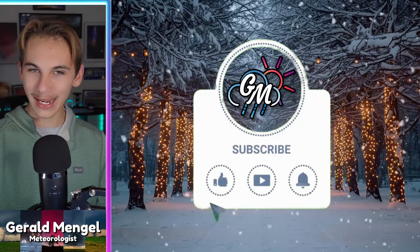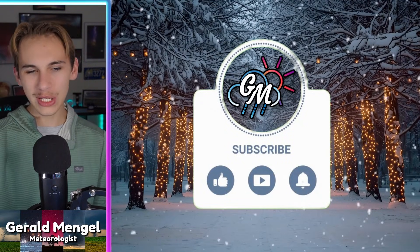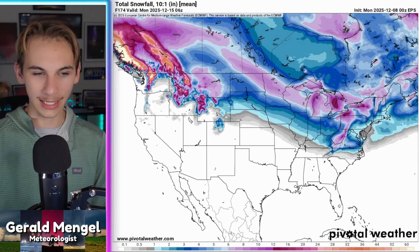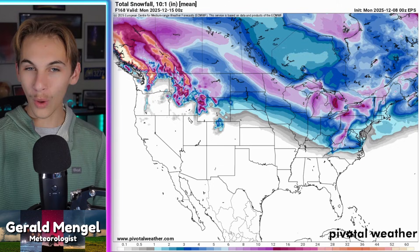If you're new to the channel, welcome. My name's Gerald — I'm a meteorologist at WCCB Charlotte. If you haven't already, go ahead and like the video, subscribe, and hit the bell for the latest notifications. It's free — it doesn't cost you a penny. All it does is help me continue to run this channel for free through the power of YouTube and get these videos out to more folks.